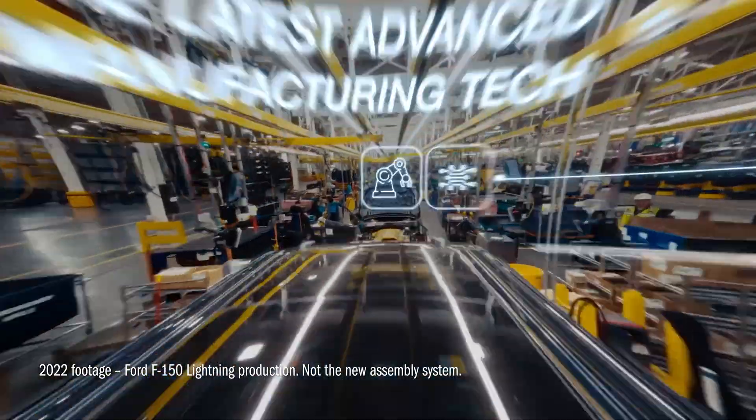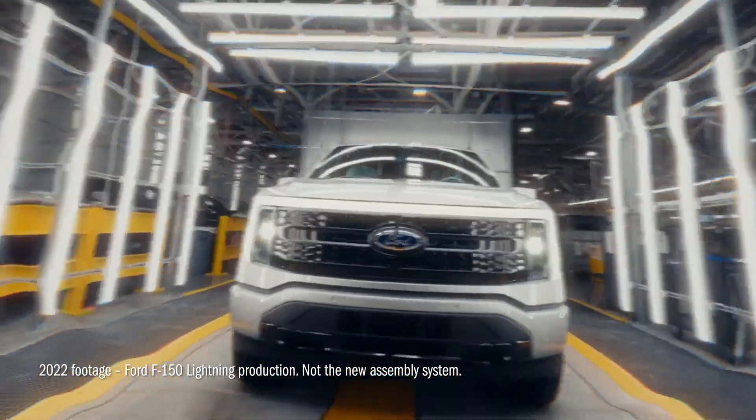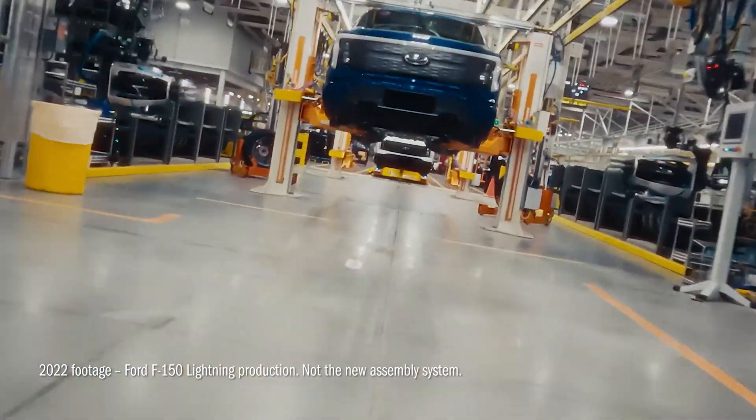A system designed to cut costs, reduce complexity, and improve ergonomics for workers, the platform will underpin up to eight models, starting with a pickup similar in size to a Maverick but with more interior space than a Toyota RAV4.